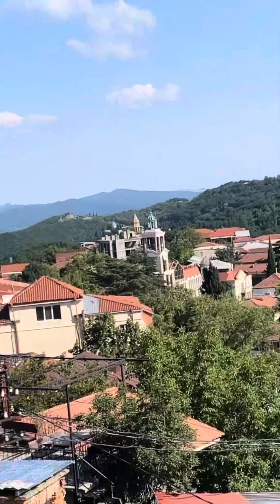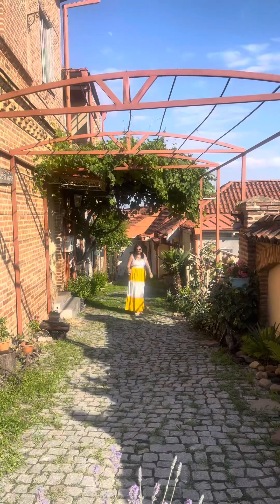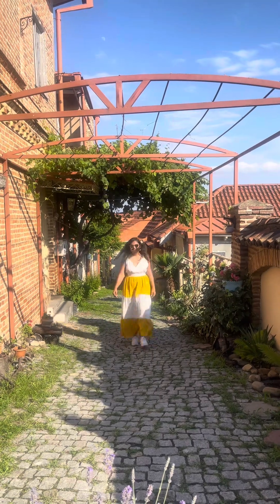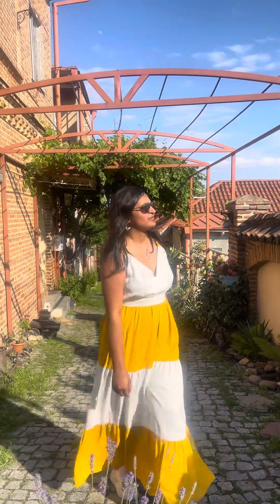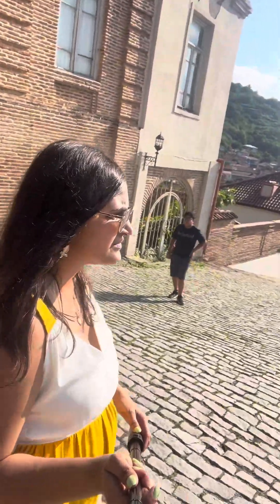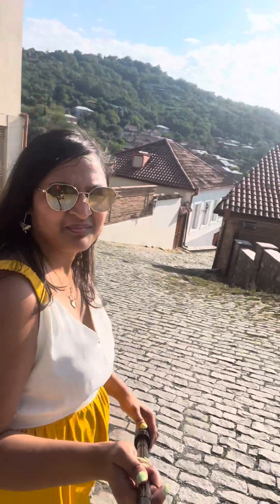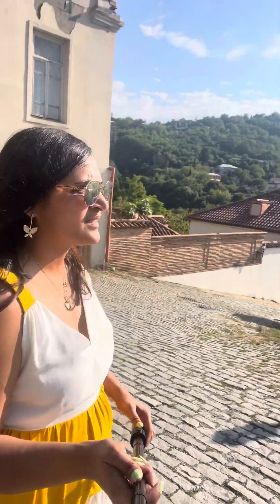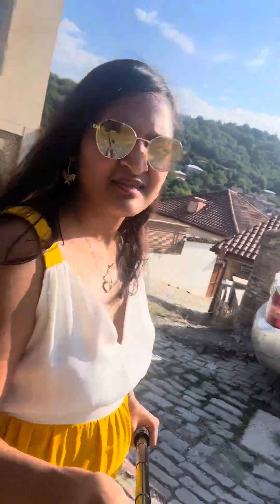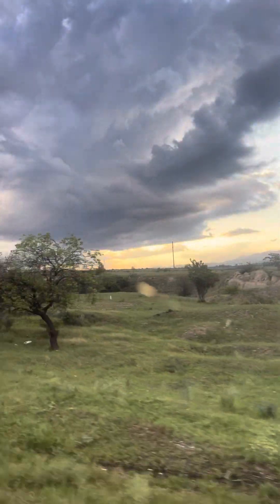For me it was not extremely worth it, but it is a tourist spot so we had to go. They say from here you can also see the Russia border. This is someone's house in front of which I was trying to take photos — no one came out so I assumed it was empty. You just walk around and explore the old architecture before heading back to the hotel.